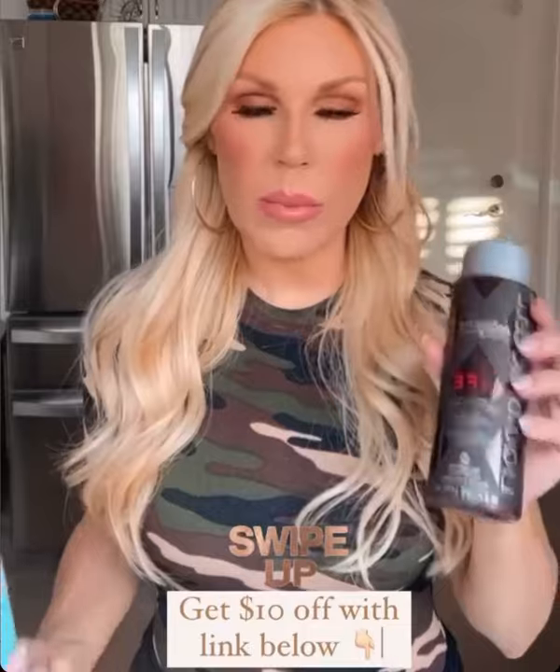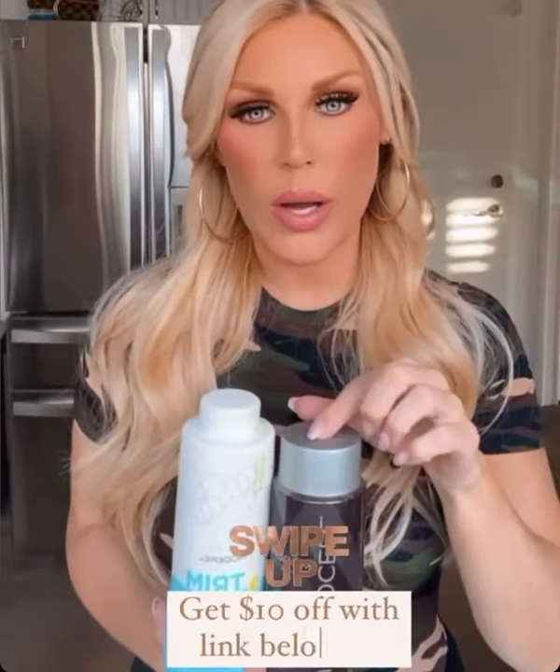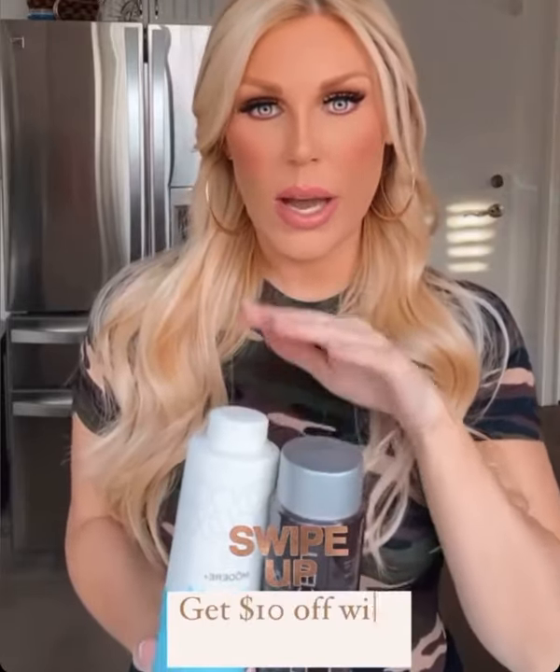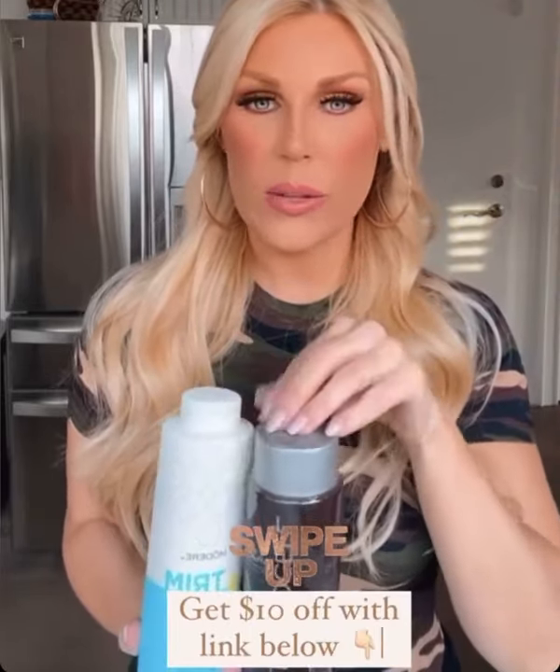If you want to get both, you can swipe up now and get both, or you can do them individually. I did the slides earlier for each one, depending on what you're looking for, or you can buy them both. I like to get them as a dual pack — I think you save a little money on that. With my link below, you're going to get another $10 off.